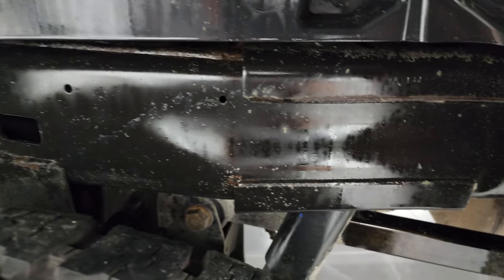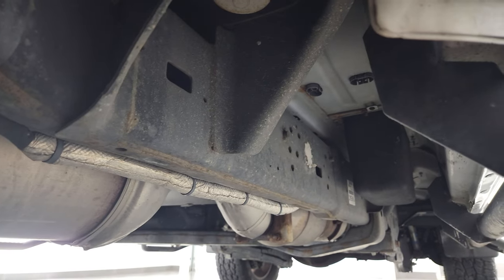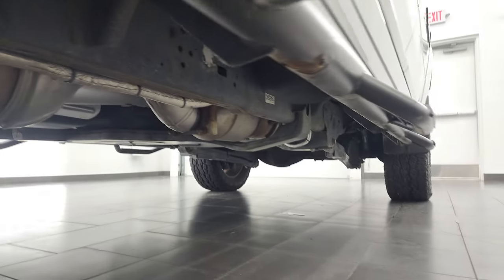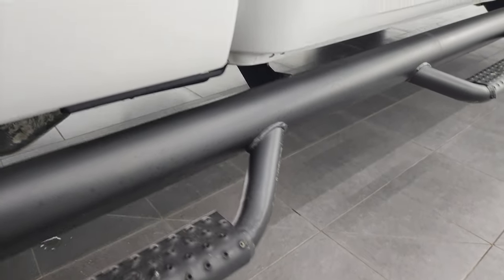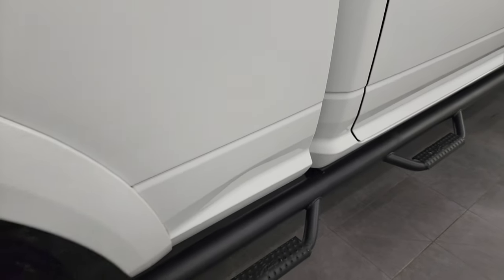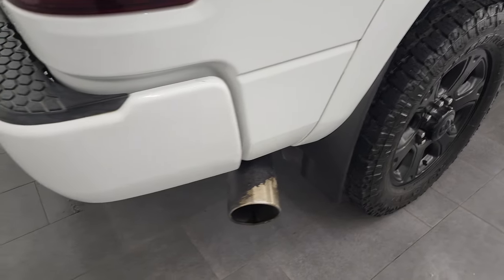Frame and underbody is in great condition for a 2017. It does have all the remaining factory exhaust, so it hasn't been altered. Lower rockers and cab corners look really nice. It does have some end fab painted steps that go wheel-to-wheel, which is nice to get into the bed of the truck. And it does have an MBRP exhaust tip on there.